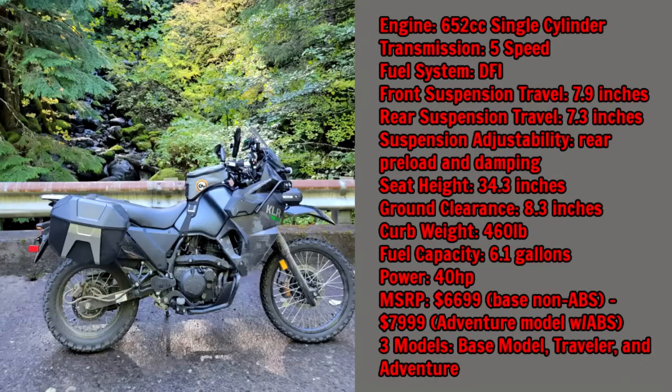The KLR650 — this is a third-gen KLR650, brand new for 2022. It's a 652cc single-cylinder engine. The transmission is a five-speed, just like the DRZ. New for 2022 on the KLR is a DFI fuel injection system, so it's not carbureted anymore. Front suspension travel is 7.9 inches, rear is 7.3 inches. The rear suspension is also adjustable for both preload and damping — very easy and quick to do.